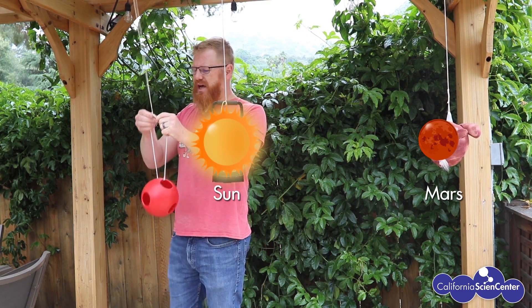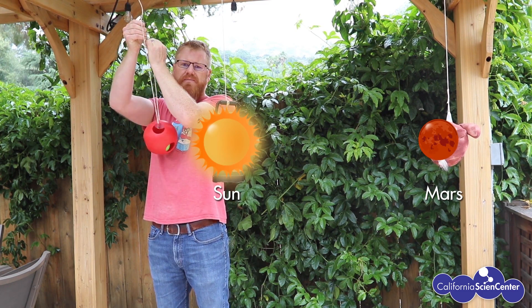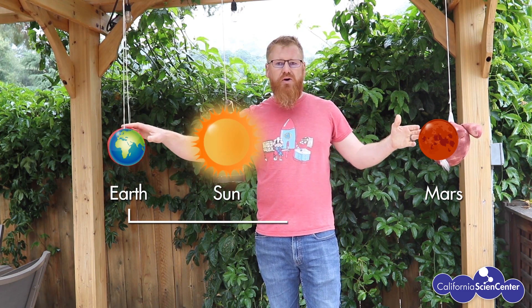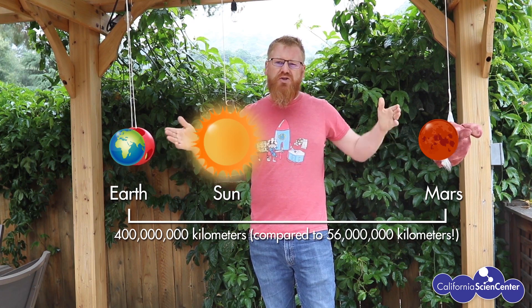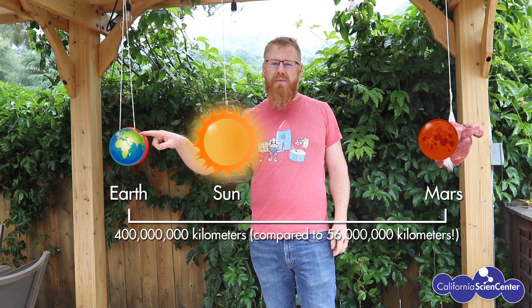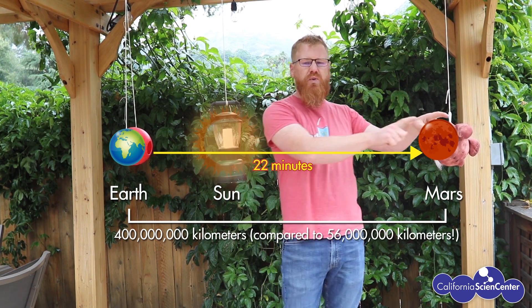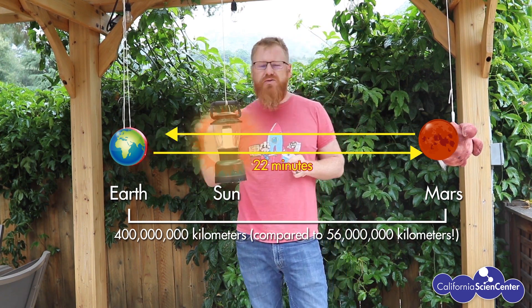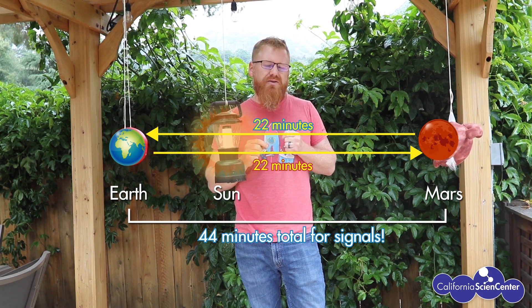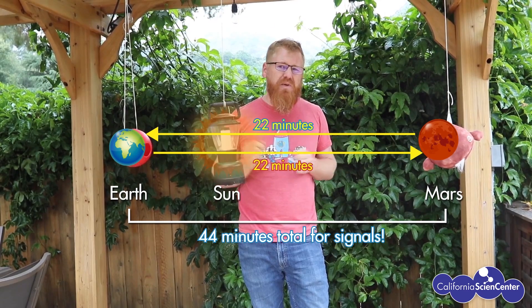Now when Earth is on the opposite side of the Sun relative to Mars, this is called conjunction. With this worst-case scenario, the distance between Earth and Mars is 400 million kilometers — that's a 22-minute light time. So that means 22 minutes from a command leaving Earth to arriving at Mars, and then another 22 minutes for that signal to leave Mars and arrive back at Earth. So imagine you're playing a video game with a lag of 44 minutes — 44 minutes between you doing something and seeing a response. That could be the worst video game ever.